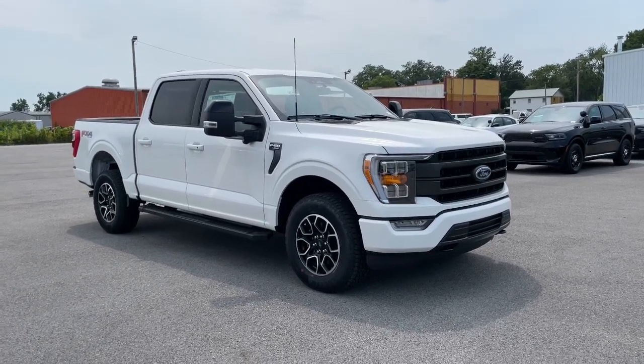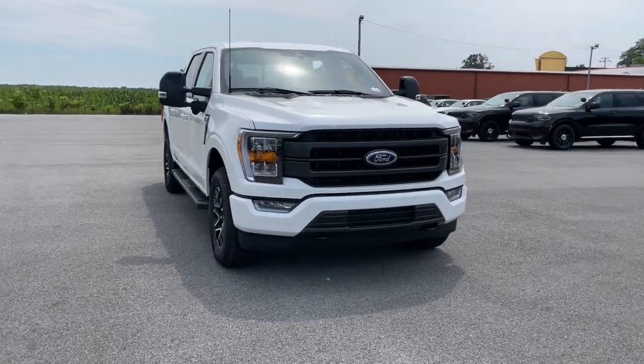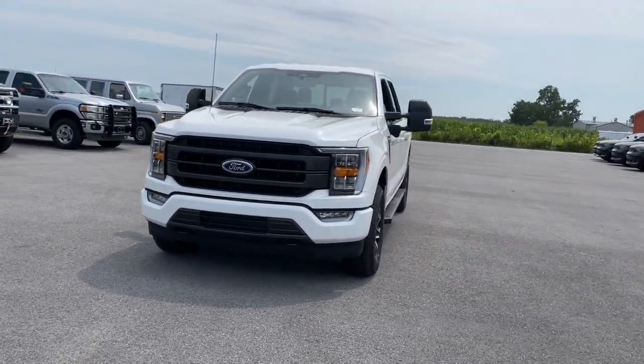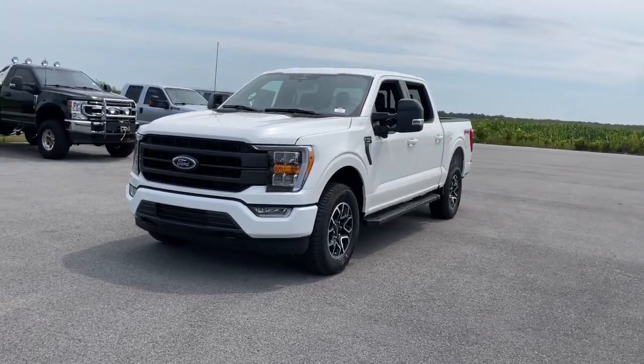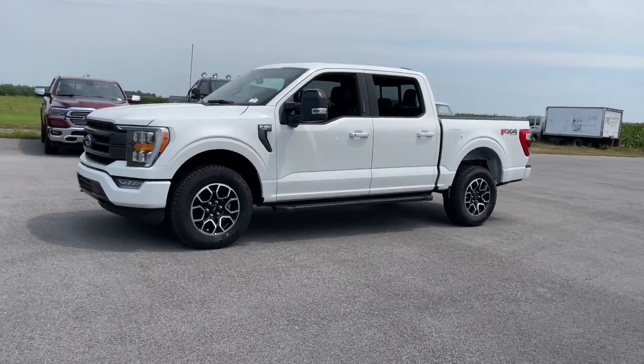You just found the 2023 Ford F-150. Enjoy a new level of ease and confidence whether at work or play. When you're in this F-150, available features let you customize its hard-working bed.